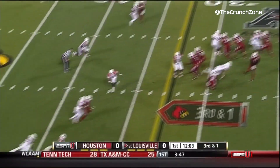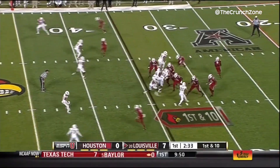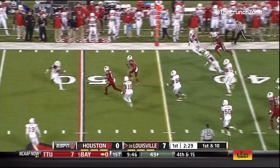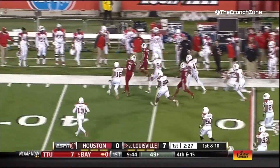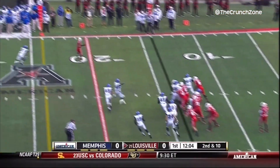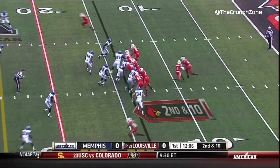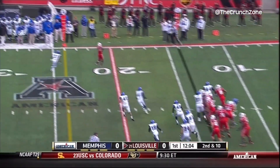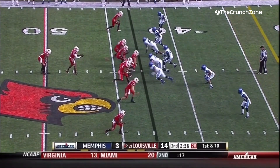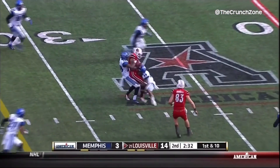Opening drive for the Cardinals. Bridgewater fires and it is complete. Bridgewater, throwing on the run, complete — first down and more, Damian Copeland. Play fake — Copeland makes the grab for a first down. Play fake again — Copeland makes the grab for a first down. Over the middle, Copeland goes up and gets it.